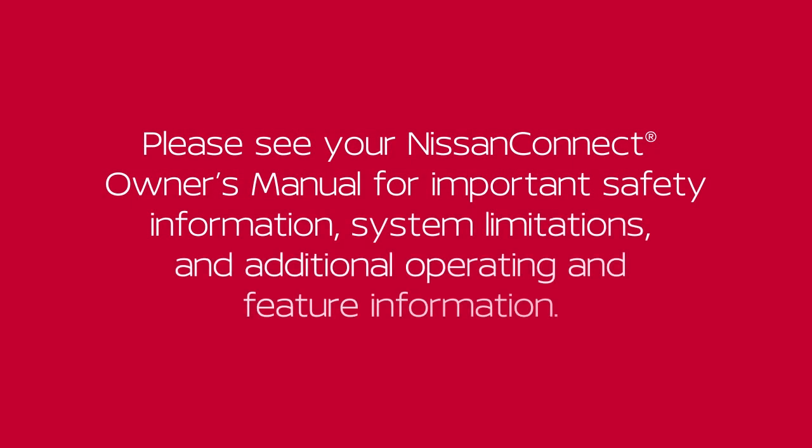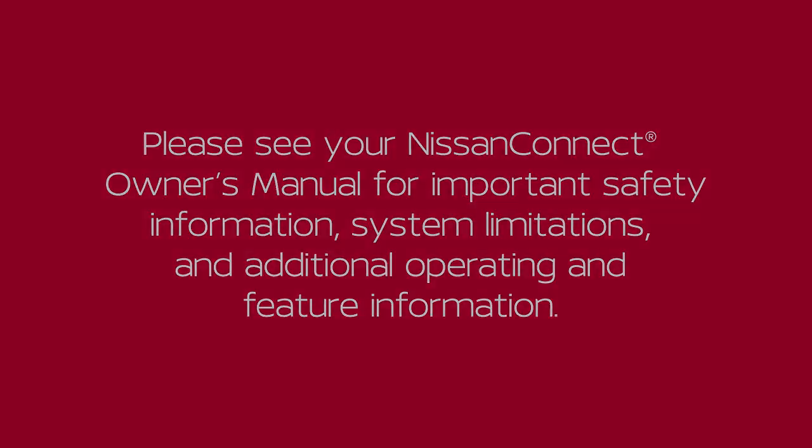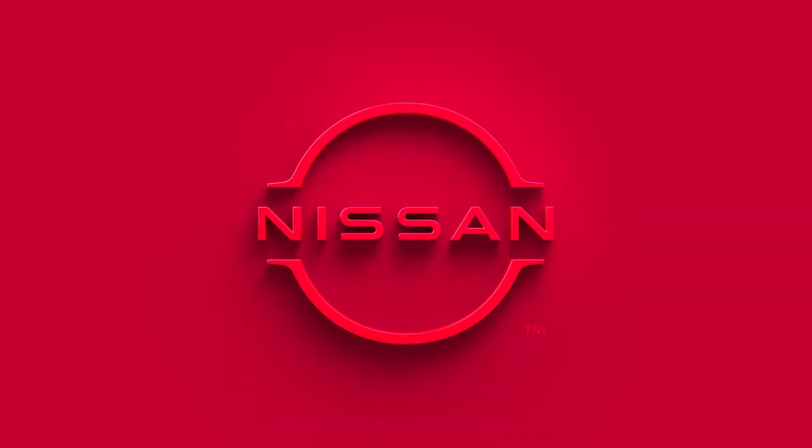Please see your Nissan Connect Owner's Manual for important safety information, system limitations, and additional operating and feature information. Thank you very much for joining us.